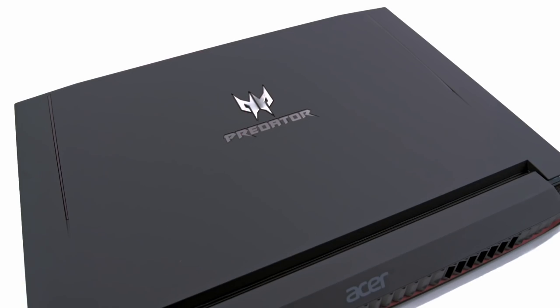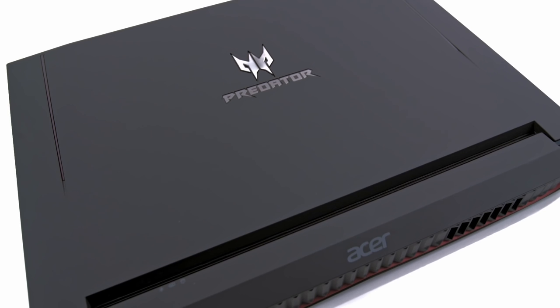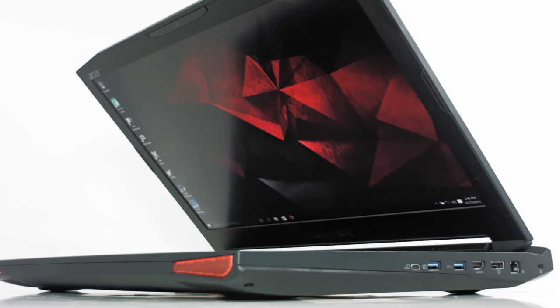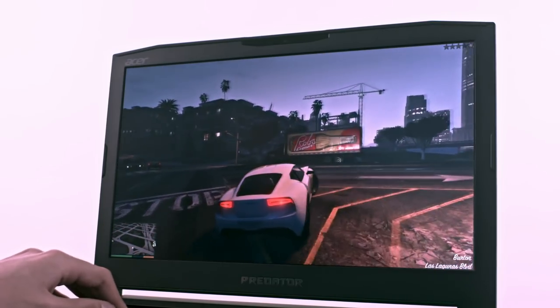But a gaming laptop should never be just a design and a couple of flashy party tricks. Its real value is in the hardware inside, the screen, and the intuitive gaming functionality it gives you.